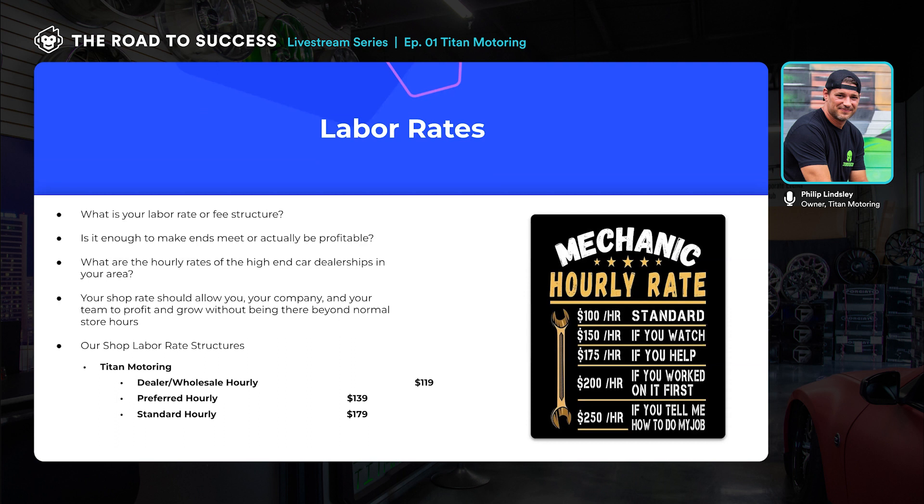The biggest thing is really looking at your numbers — what your overhead is, what your employee payroll is — and making sure you're profitable. None of this matters if you're not profitable. ShopMonkey wants to see you in the green too — you need to make money to pay for their software, so it's mutually beneficial. Look at the dealerships in your area and use that as a metric to determine what to charge. Your labor rate should be profitable enough to grow your company. The reason I haven't had trouble hiring qualified employees is that we pay accordingly and provide a professional place to work.